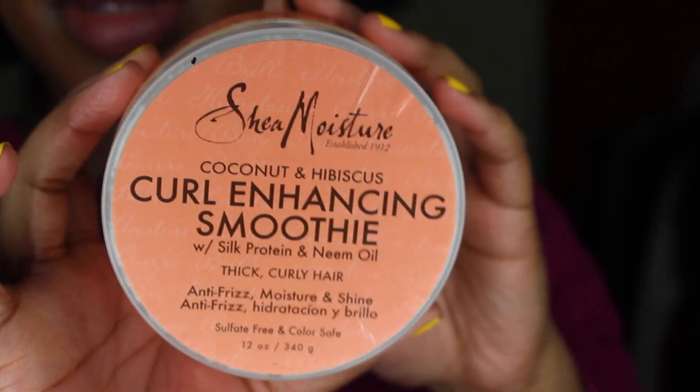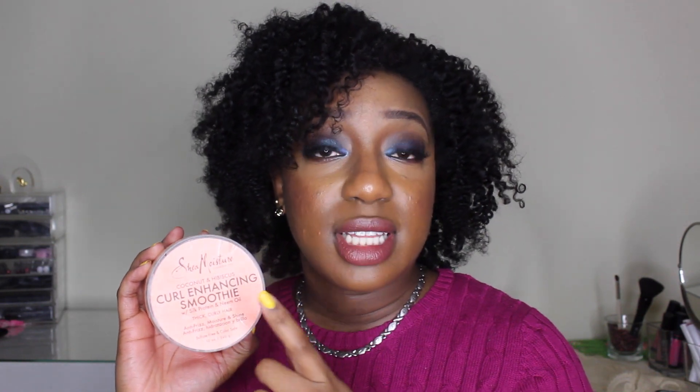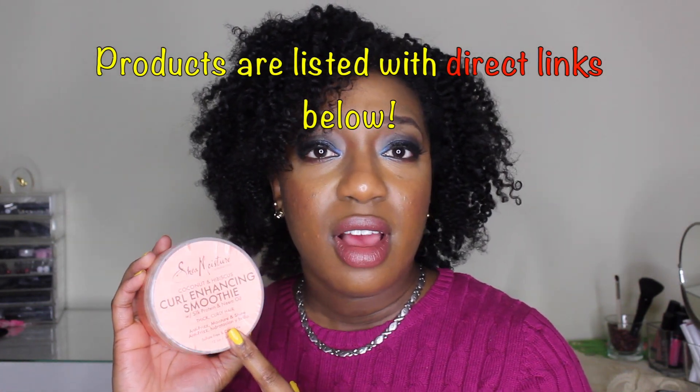This is a twist out and I only use one styling product, which is my moisturizer for my moisturizing routine — the cream in the LCO method — and it's none other than the Shea Moisture curl enhancing smoothie. I love this. No matter what style I'm using, most times I go for this product. This is one of my holy grail products for my natural hair and it does a great job keeping my hair well moisturized with great definition.